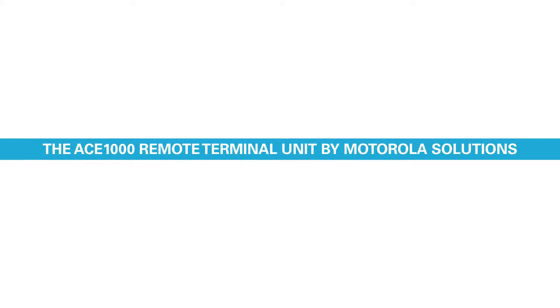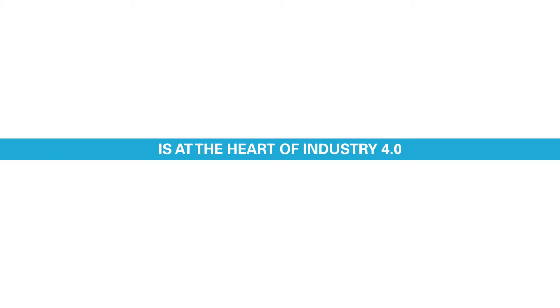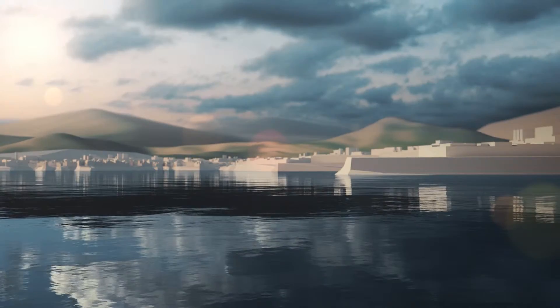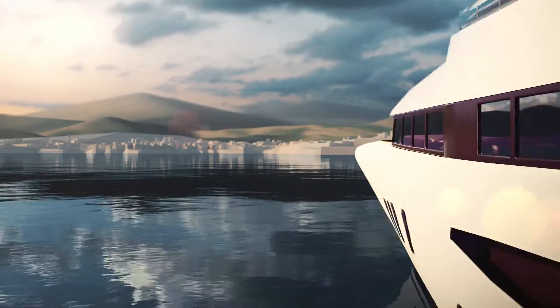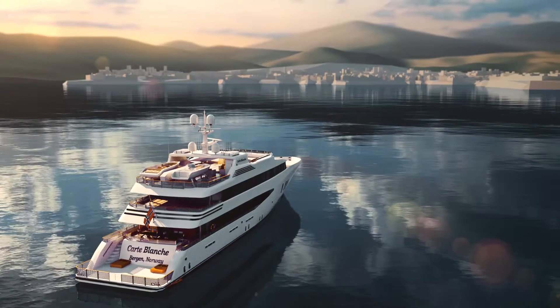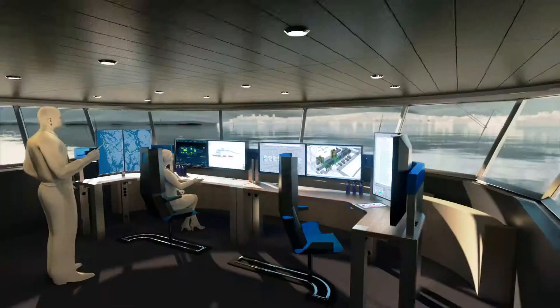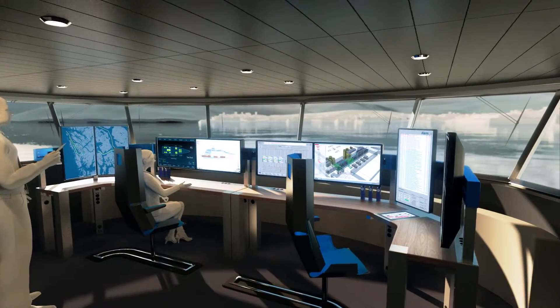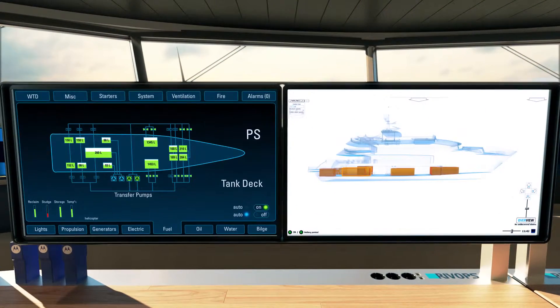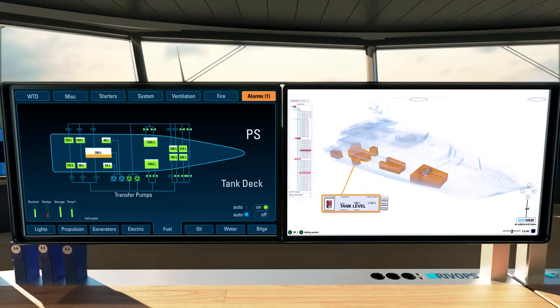The ACE1000 Remote Terminal Unit by Motorola Solutions is at the heart of Industry 4.0 and the Industrial Internet of Things. Control systems are now enabling greater information sharing and automation across organizations. From the control room to remote workers in the field, data can be seamlessly communicated to achieve greater efficiencies and safer, more productive operations.